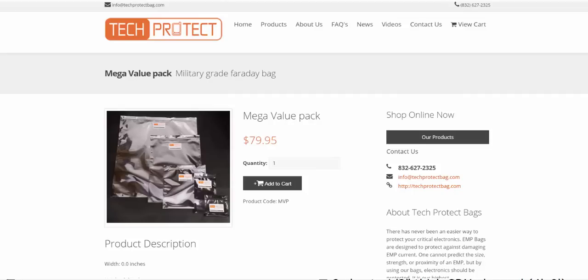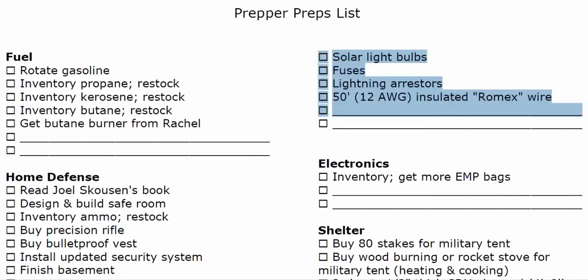I would encourage you to put all of your electronics inside EMP bags if you're concerned about an electromagnetic pulse from a nuclear explosion or a coronal mass ejection from the sun. To protect from any kind of surges, we want additional fuses for our fuse box, lightning arresters for the fuse box and for the solar panels, and a nice 50-foot roll of Romex wire.